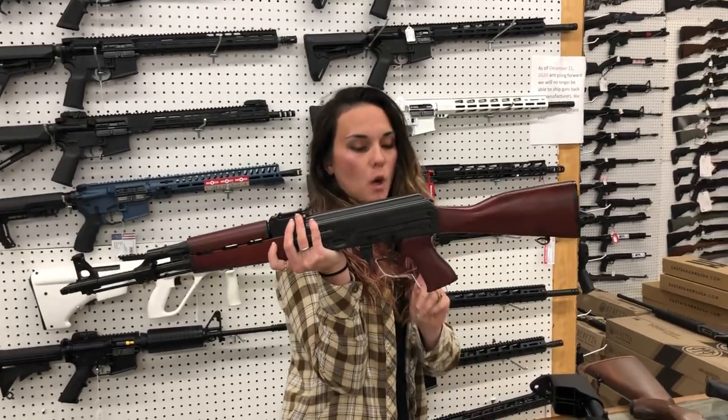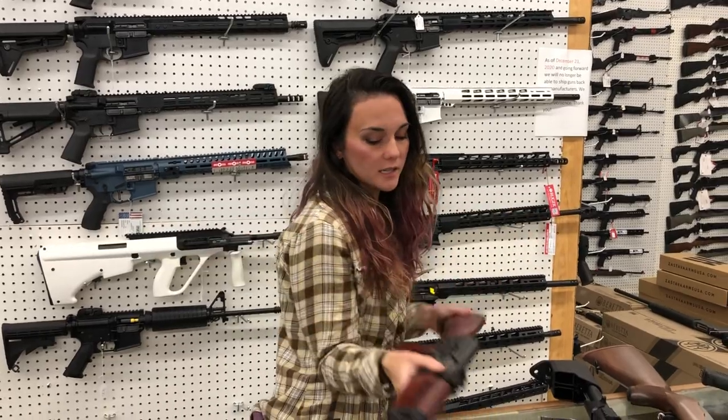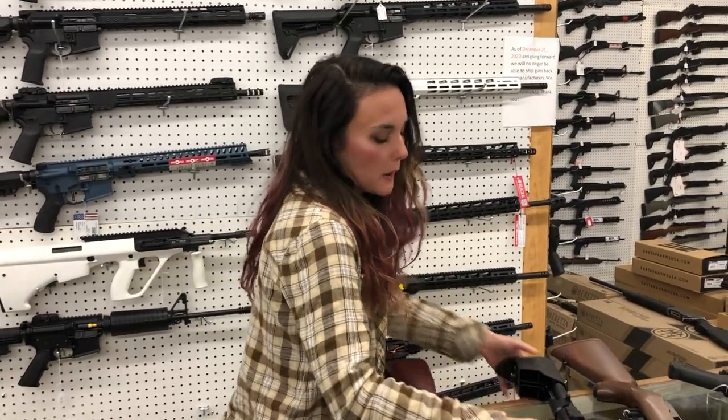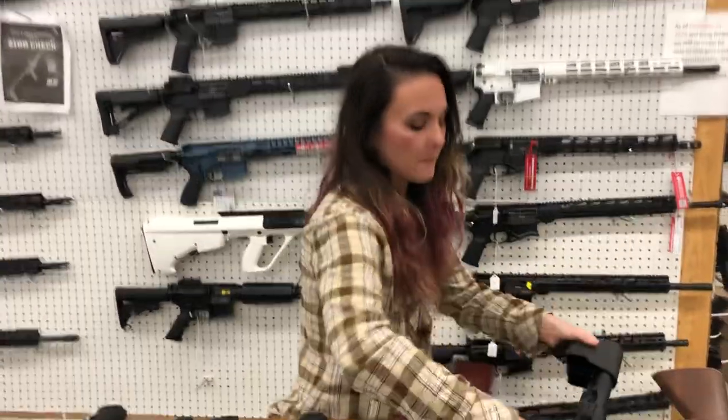Zastava M70 — I've got the Walnut, the Serbian Red, and the Blonde Tiger Stripe all in stock. They're going to start you at $870. Brand new Smith & Wesson FPC — this is their folding carbine. She's going to be $570.